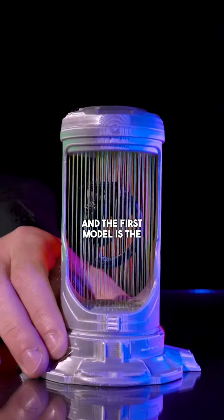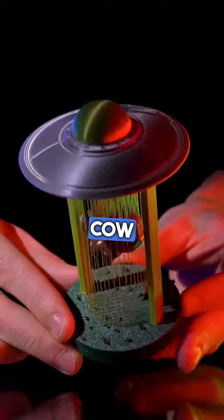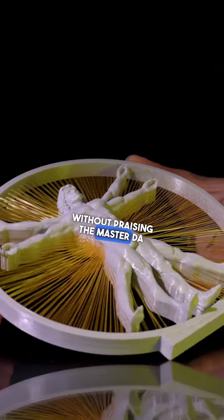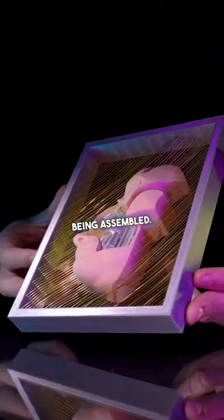The first model is the alien experiment, where we played with the idea of transparency. We also created the traditional cow being abducted. This model uses the strings to show an astronaut coming out, and we couldn't show an astronaut without praising the master da Vinci.